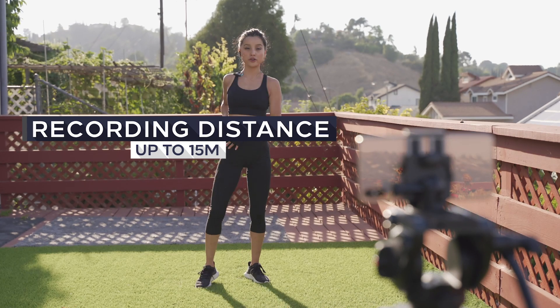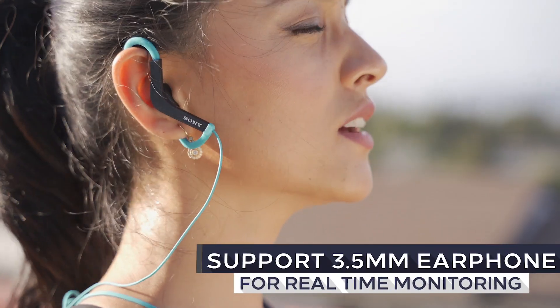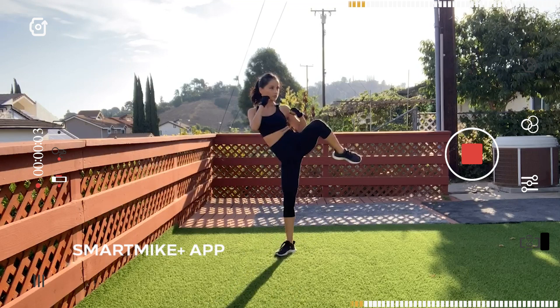The signal can even reach as far as 15 meters away. It supports real-time monitoring via a 3.5 mm headphone jack.